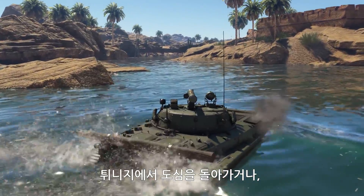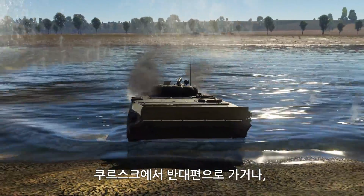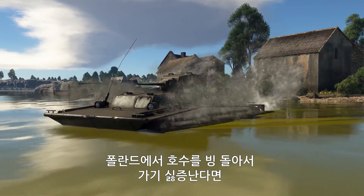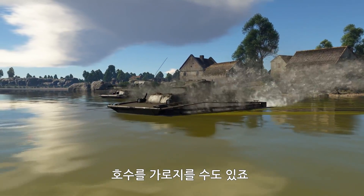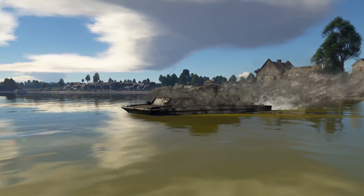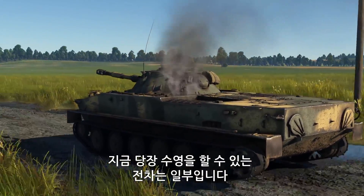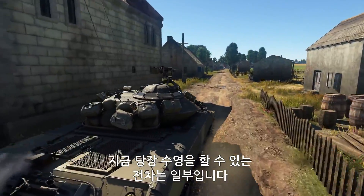For instance, you can go around the city area in Tunisia, or simply get to the other side of a river in Kursk. And if you're in no mood to take a lengthy trip round the lake in Poland, you can simply go straight through it. There are more than ten vehicles of this class in the game, but not all of them actually have amphibious capabilities in their implemented state.